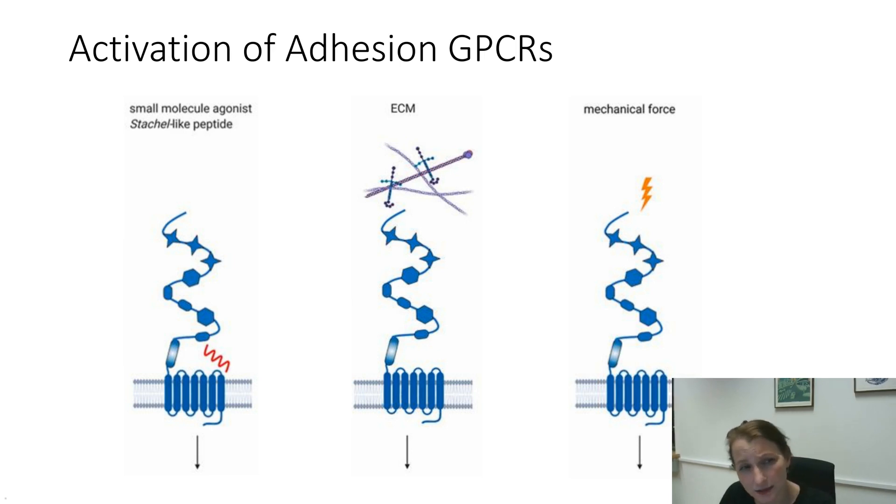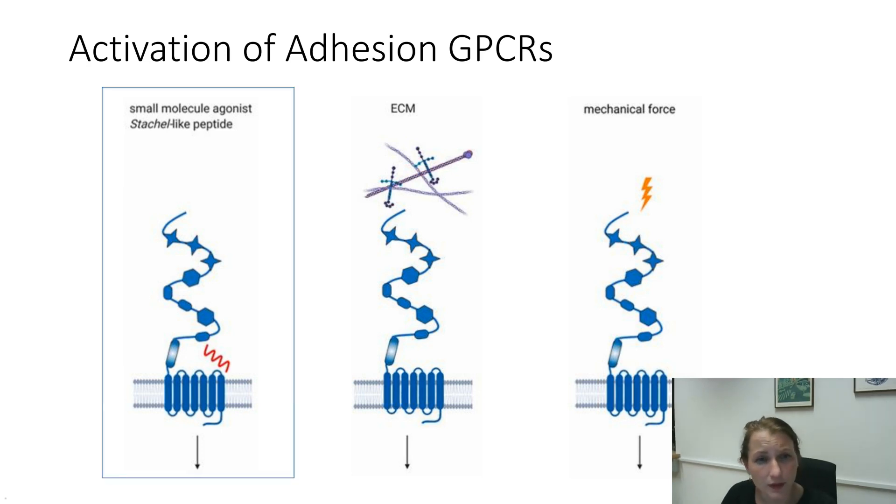On the other hand, the interaction with extracellular matrix molecules can also lead to receptor activation, not just binding — even though that has not been shown sufficiently for all adhesion GPCRs with known interaction partners. And then the third option is we can apply mechanical forces. Adhesion GPCRs are also mechanical sensors. The first part of my talk will focus on the activation seen on adhesion GPCRs by Stachel-like peptides and small molecules.